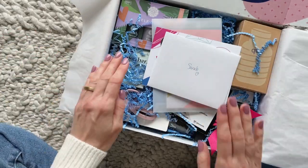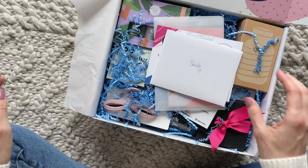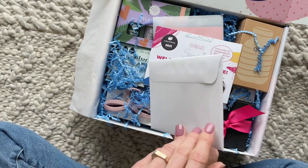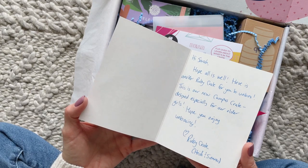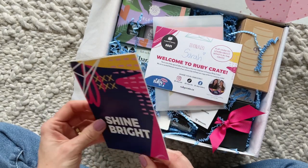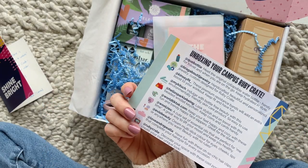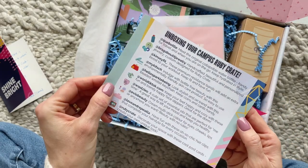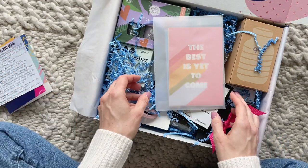I think this is a one-time purchase box that is available on their website year-round. Right on top we have a cute little personalized note from the owners — I always appreciate small details like this. We also have the product card, which lists all of the items we received in the Campus Crate, a little bit about them. I find something like this very useful as I go through the box.